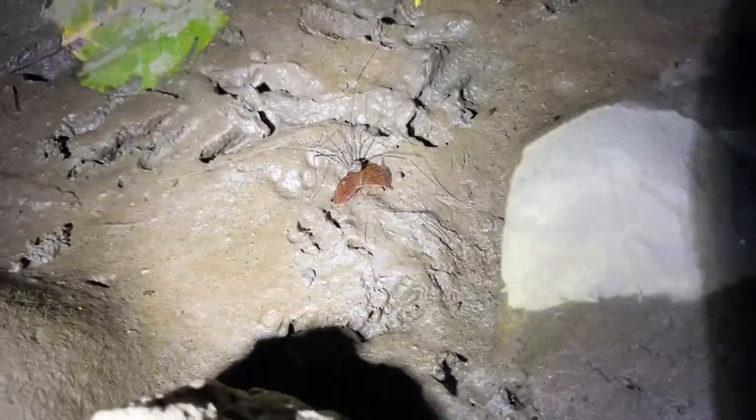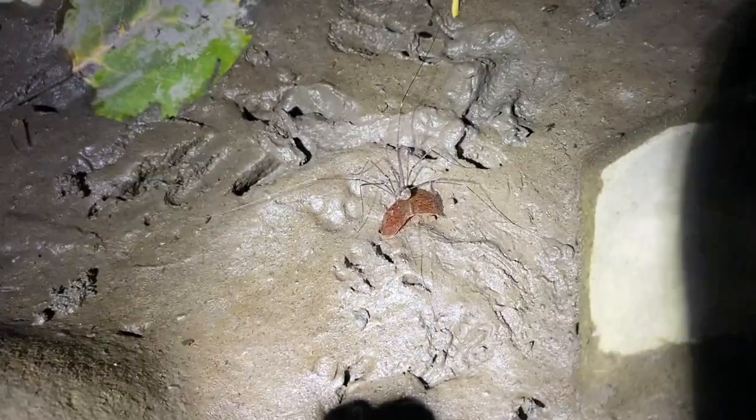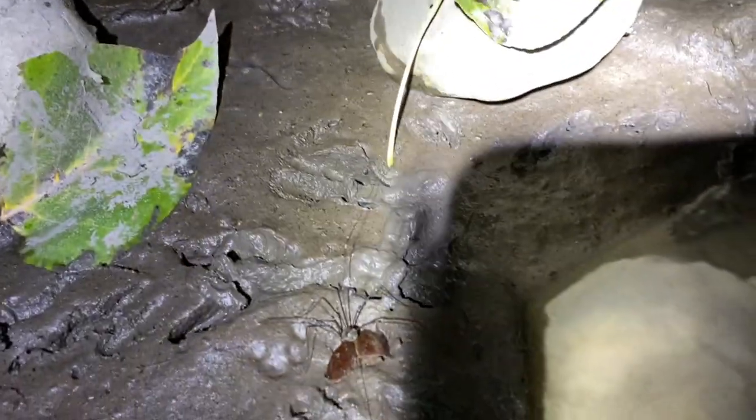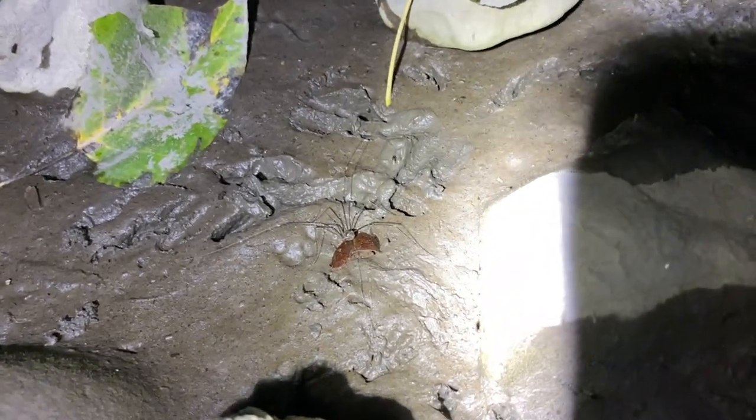I've been walking for a bit and haven't seen any, but here's a smaller harvestman near the water's edge. And there's a little crayfish in there too. I'll continue searching to see if I can find another giant.